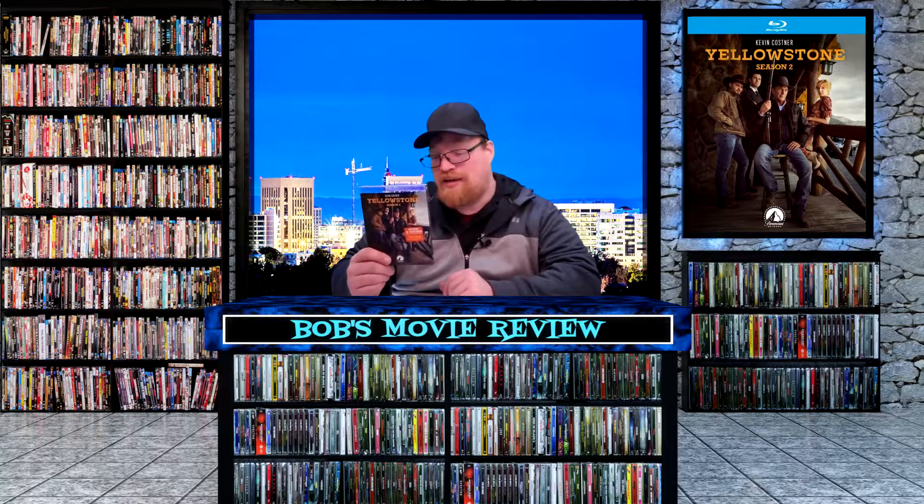Yellowstone is a Western drama about people who live in Montana — it's kind of like a soap opera with all the stuff that happens, but it has a lot of action and violence and it's just a really fun show.